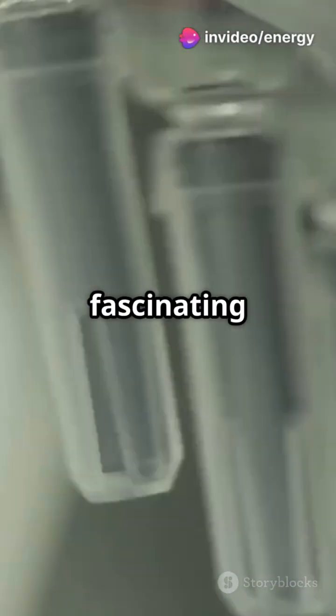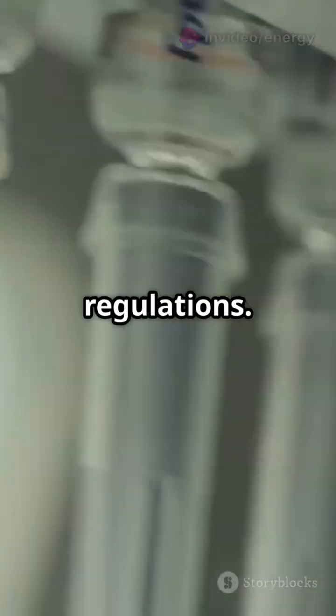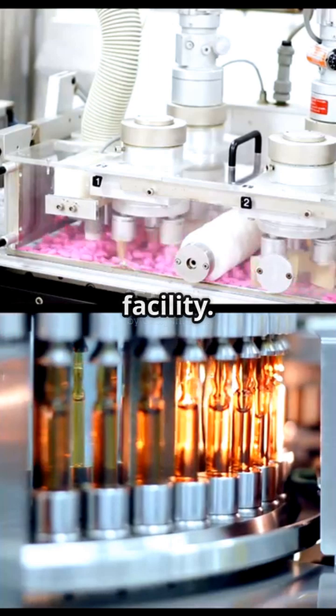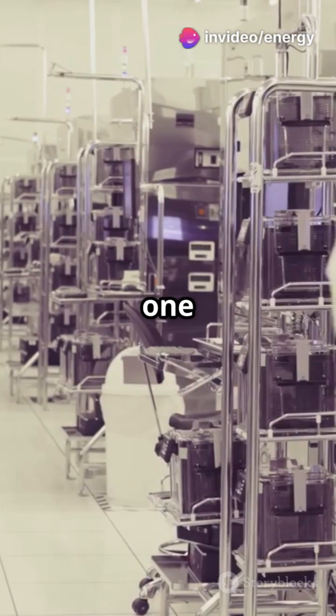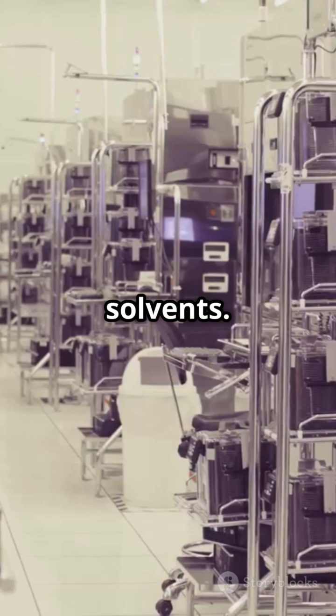Ever wondered how sterile injections are made in pharma plants? It's a fascinating process that combines science, precision, and strict regulations. Come with me — let's go inside a real injectable manufacturing facility, step by step. Step one: raw materials arrive — APIs, excipients, and solvents.